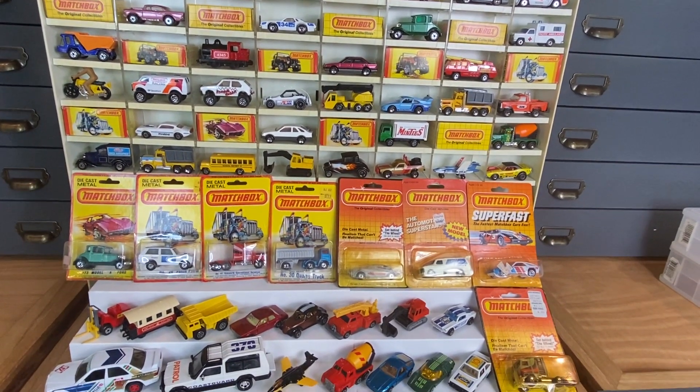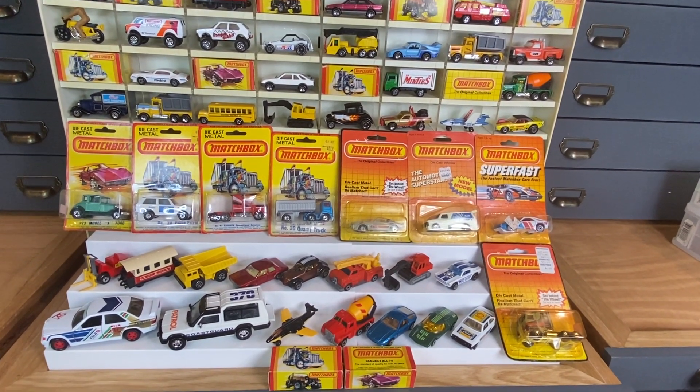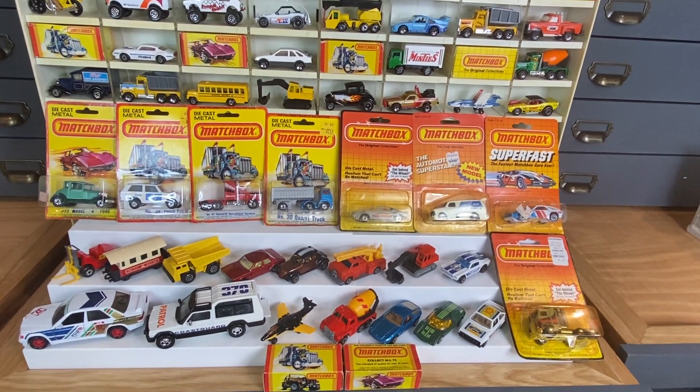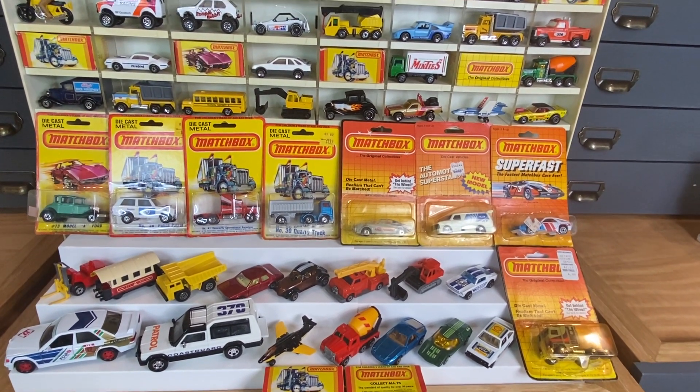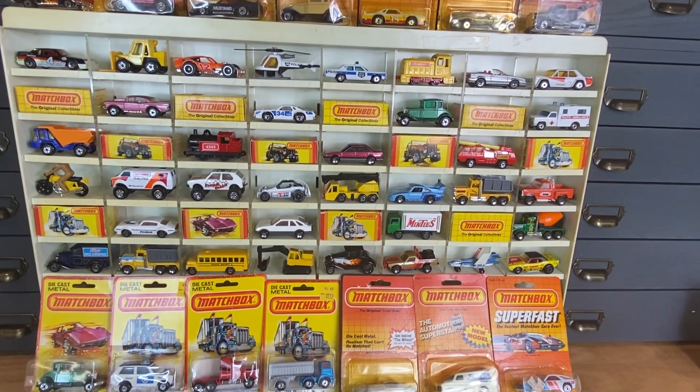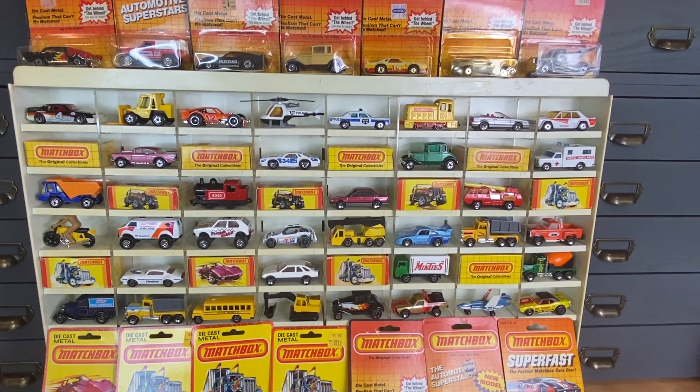Head over to Facebook groups and join Vintage Matchbox Live. We're in our third year — we've got three to five shows a week. It's a lot more fun than eBay, it's a better deal than eBay. Come see what you're missing. I guarantee you'll have a great time. Thank you so much for watching and I'll see you at the show.